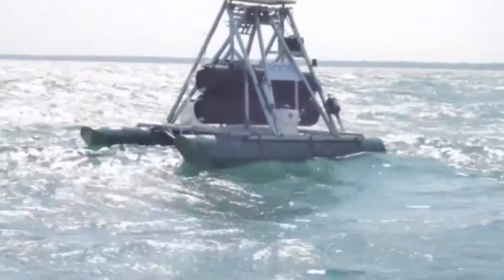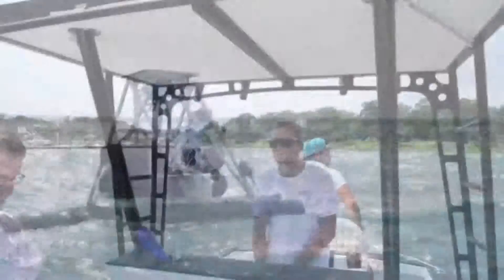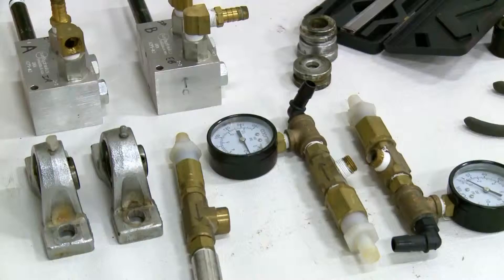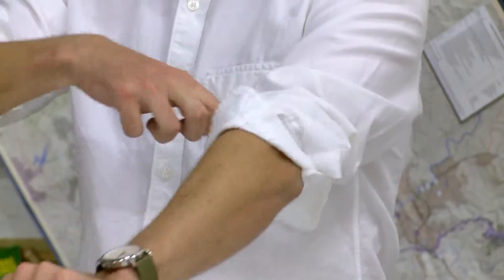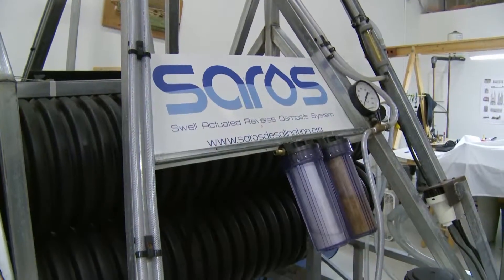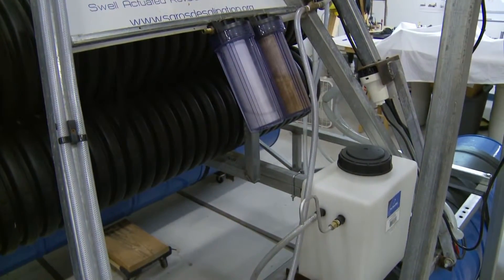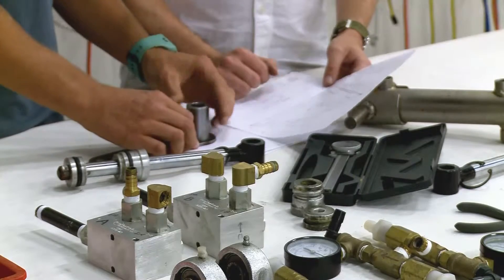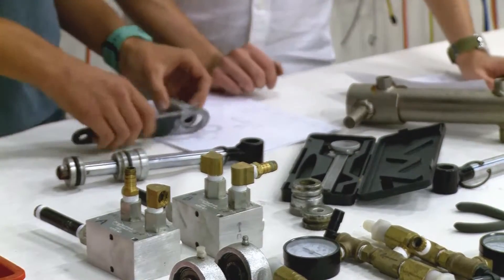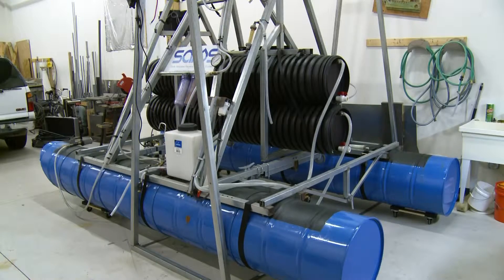After tasting the fruits of their labor, they sent a sample off to the lab where test results confirmed: they made good water. Back at the shop, Sonna and Matthews rolled up their sleeves and started on a second prototype. SOROS version one takes up about as much space as a compact car. The engineers say the next system will be much smaller, measuring about the size of a tabletop, and also more efficient — producing about 500 gallons of water a day compared to about 60 from the old model.